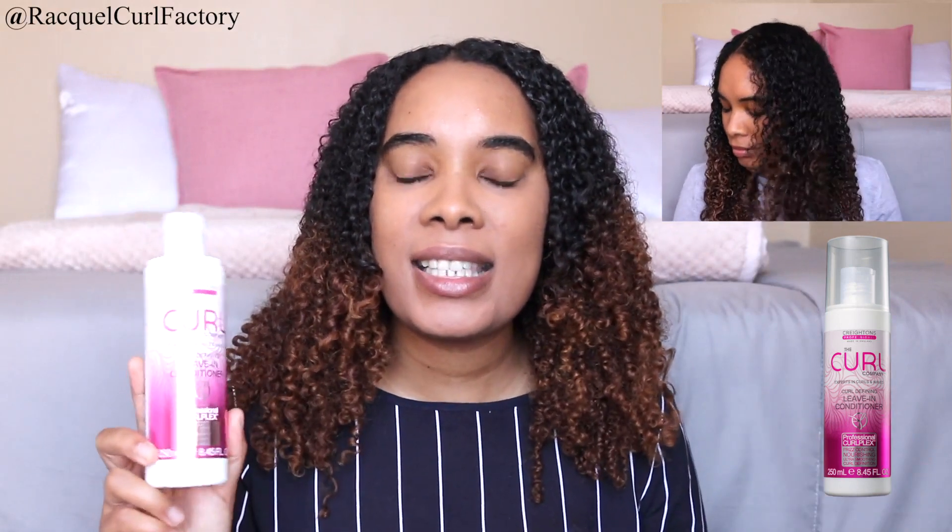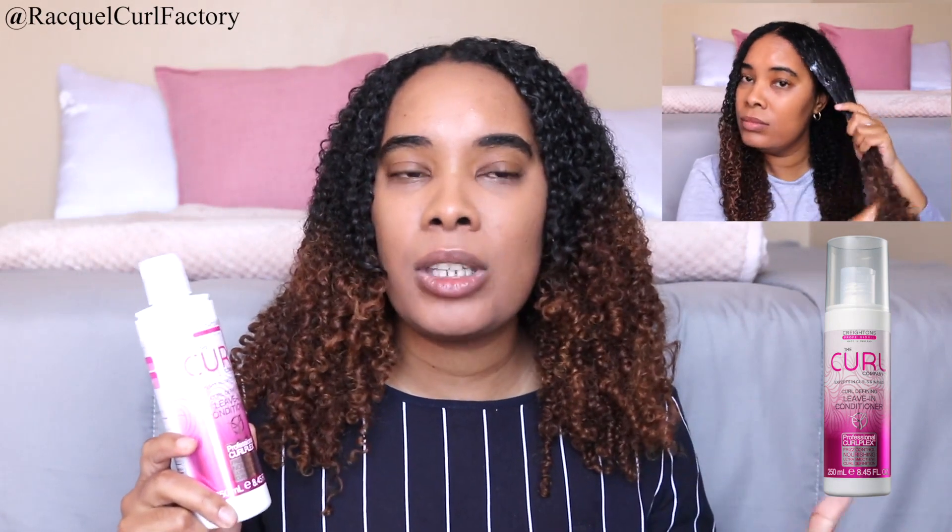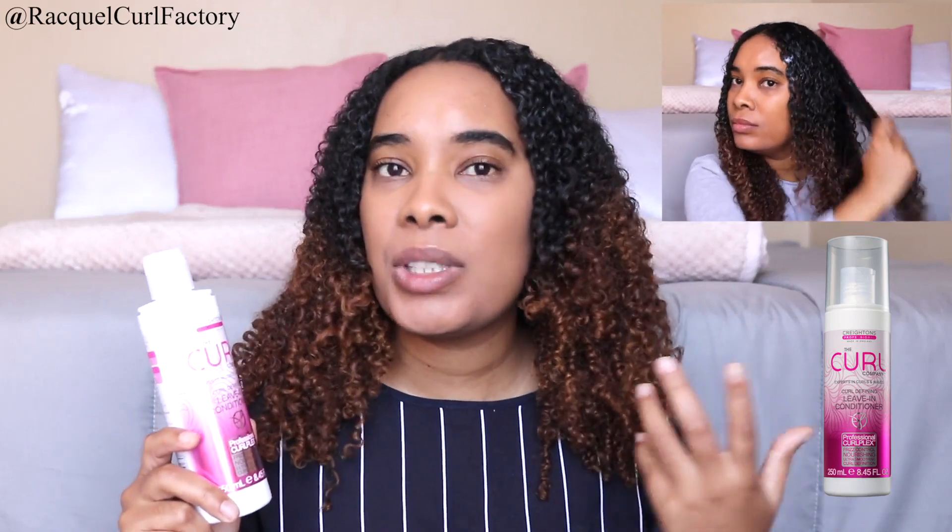If you're looking for a nice leave-in conditioner, this is nice. I won't say that this is my favorite or in my top five, but it was very surprising — this really is nice. If I can't find something in the store, I will reach for this. It was a very pleasant experience.